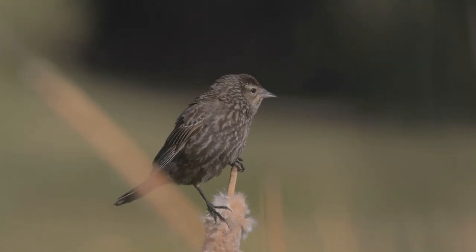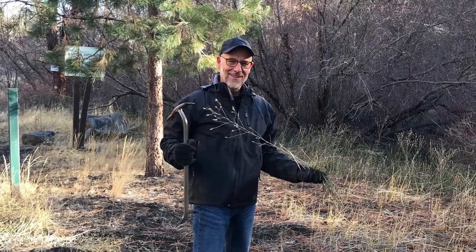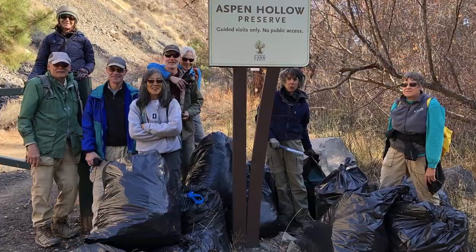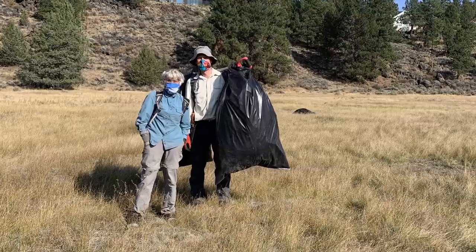How we wage the battle depends on lots of factors, like what types of weeds they are, where they're located, and what the terrain is like. In some situations, we rely heavily on our amazing weed warrior volunteers to pull the weeds by hand.